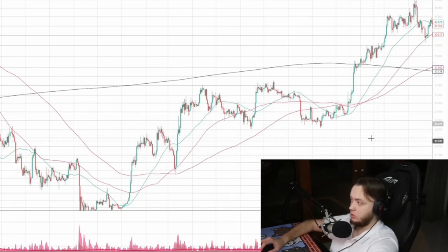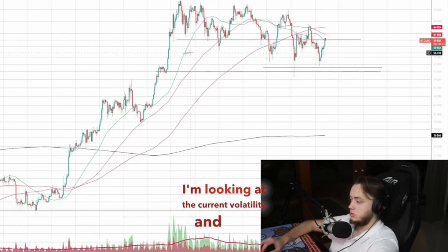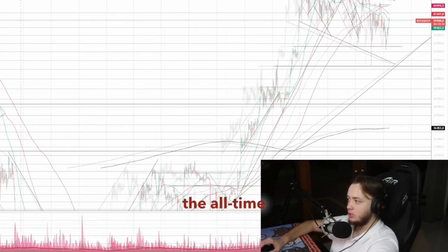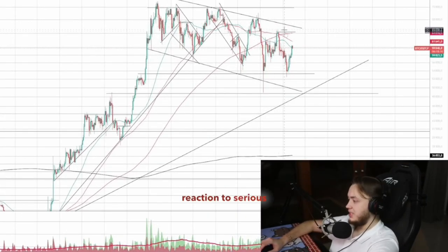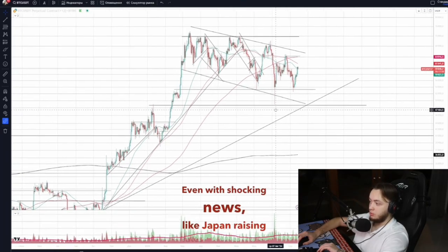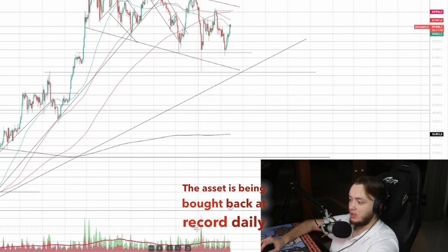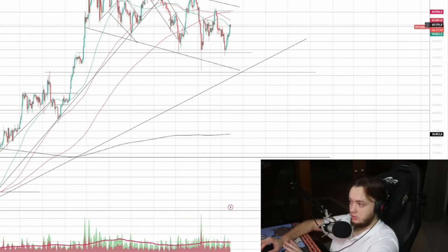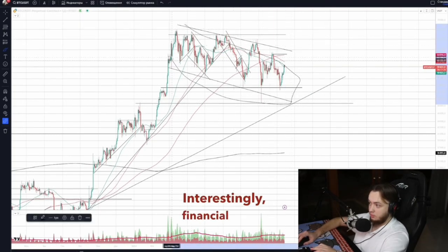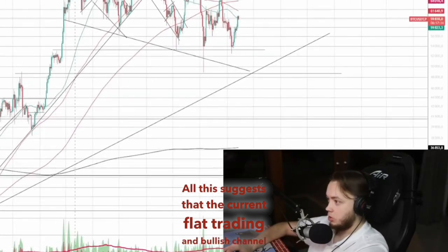If we can't drop Bitcoin's price 2-3x to comfortable levels, another approach is needed: let's try to build a position in this price range. Looking at the current volatility and flat, which is actually a bullish channel — from a technical analysis standpoint, this is a beautiful pattern near the all-time high. It's remarkable how there's no market reaction to serious downward or reversal signals. Even with shocking news like Japan raising rates from negative while markets fall, Bitcoin drops sharply too, yet the asset is being bought back at record daily trading volumes. Financial media stopped hyping Bitcoin purchases to retail investors. All this suggests the current flat trading and bullish channel might be a period of accumulation.